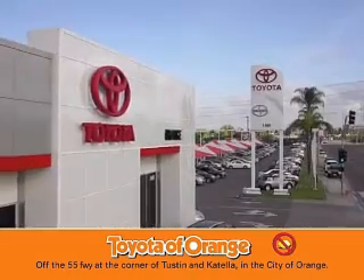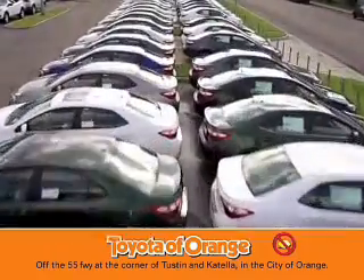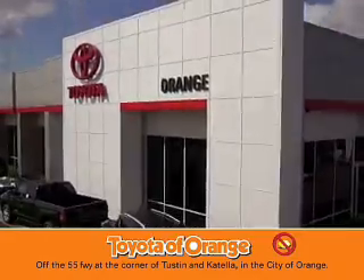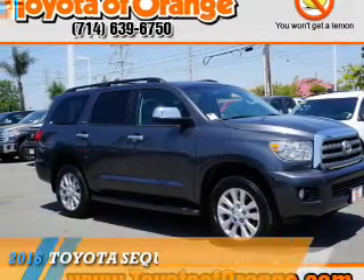You won't get a lemon from Toyota of Orange. Presenting the 2016 Toyota Sequoia.